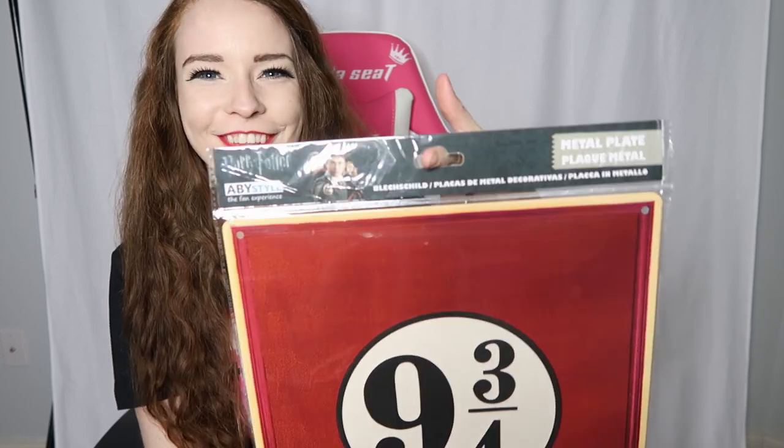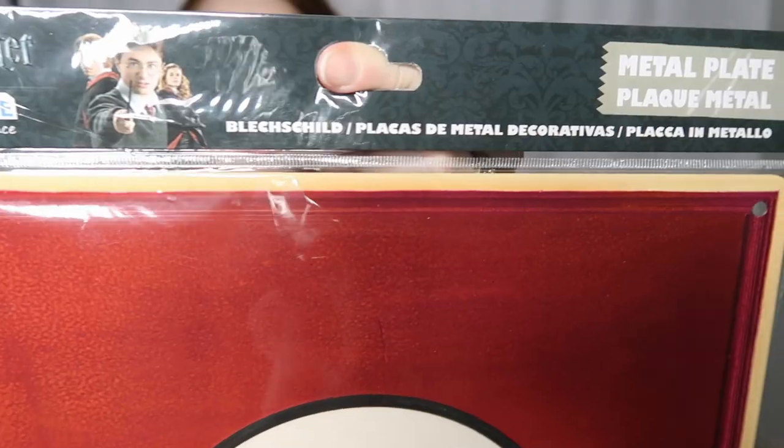I also have this that needs to go on the wall — it is the nine and three-quarters Hogwarts Express sign. It's a metal plate, still in the plastic. It says AbbeyStyle, the fan experience, Harry Potter. Super awesome.